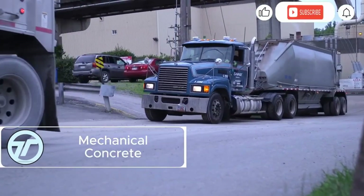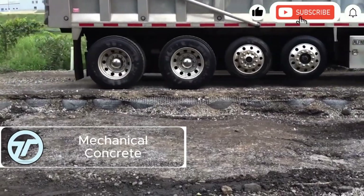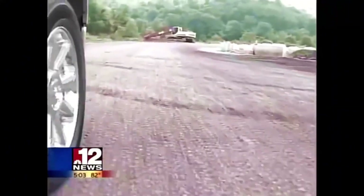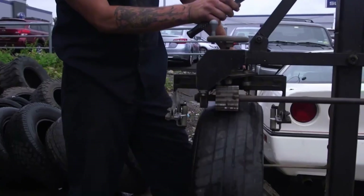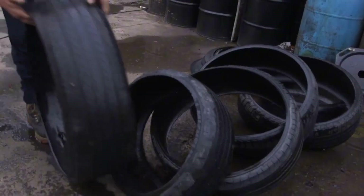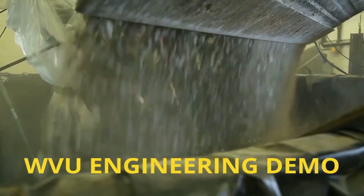Mechanical concrete transforms discarded tires into powerful construction tools. By encasing gravel in the sidewalls of recycled tires, this innovation boosts load-bearing capacity up to three times compared to traditional road bases. Roads built with mechanical concrete cost 75% less to maintain, while virtually eliminating potholes, ruts, and erosion.